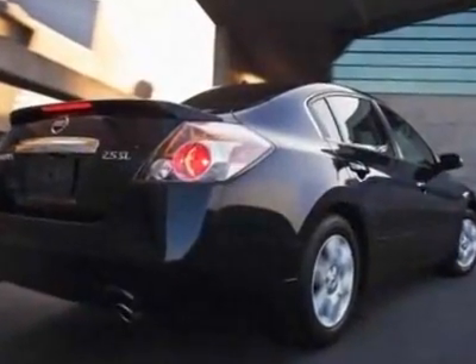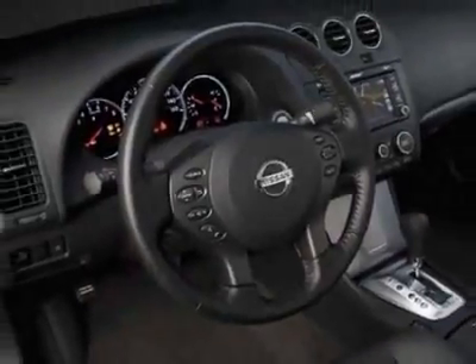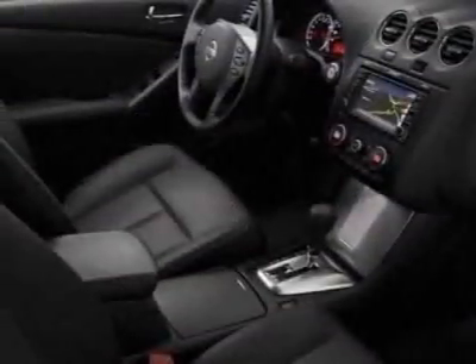Additional options for this vehicle include power mirrors, cruise control, and fog lights. Call 800-906-8672 or email our friendly sales staff today to schedule a test drive.